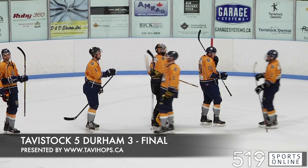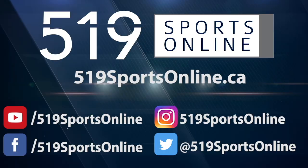But the Royals put the game away, scoring into the empty net. Angus Rowland getting the goal. The Royals getting it done on home ice. They take it by a final score of 5-3 over the Thundercats.